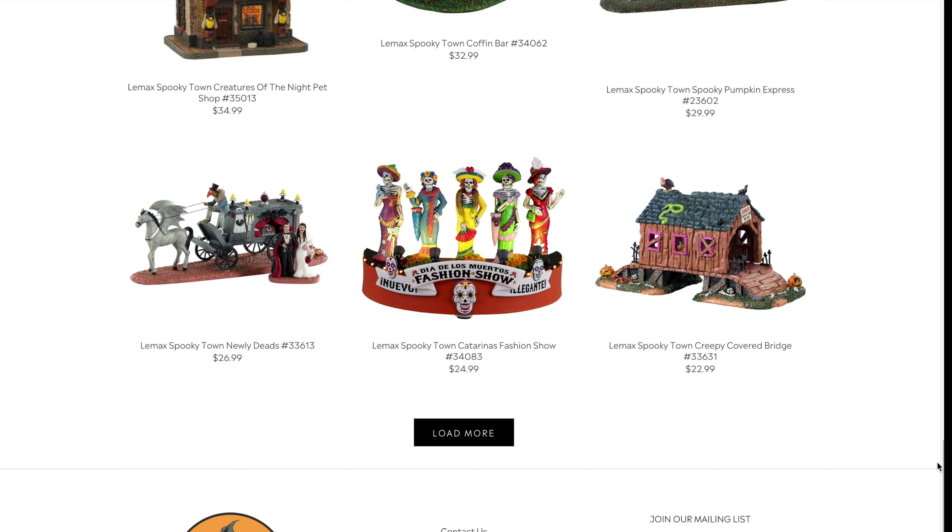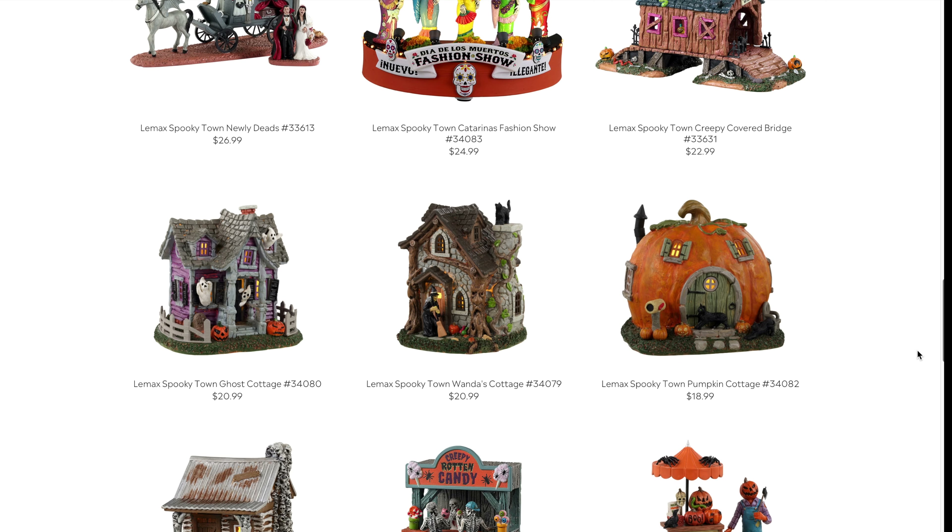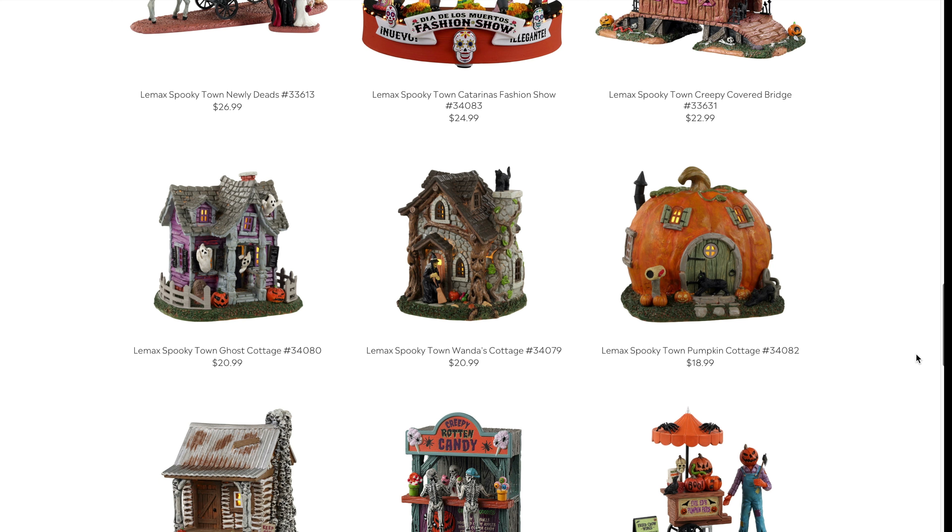The Creepy Covered Bridge comes in at $22.99. I'm unsure about it because I don't know how big it's going to be in person — you can look up specs on the Lemax website — but we'll see.